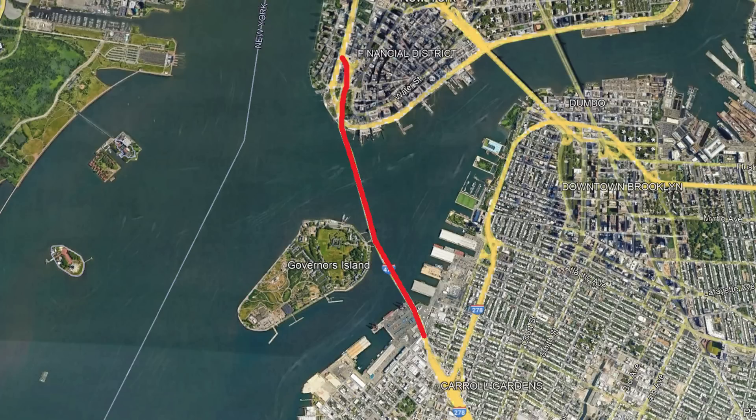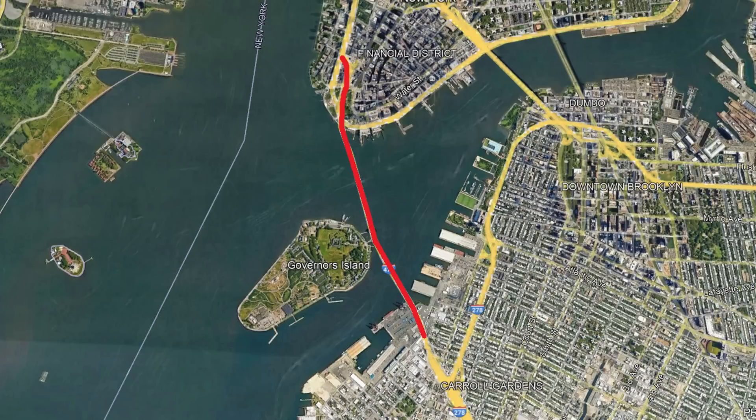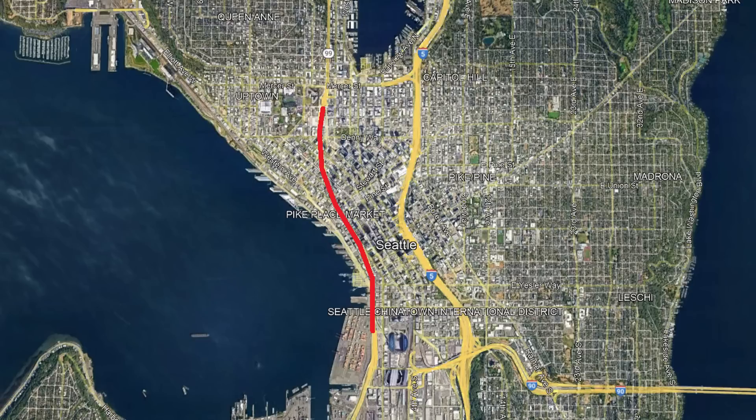Moving back to New York City, we find the longest tunnel in the entire interstate system — the Brooklyn Battery Tunnel. This 1.73-mile tunnel dates back to 1925 in response to growing traffic congestion in Lower Manhattan. It was originally meant to be located just between the Brooklyn and Manhattan bridges, but ultimately the much longer route straight out of Lower Manhattan and just past Governor's Island was decided on. After 25 years of very slow progress, the tunnel opened in 1950 as the nation's longest underwater vehicular tunnel, a title it still holds today.